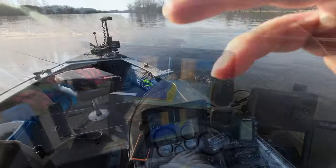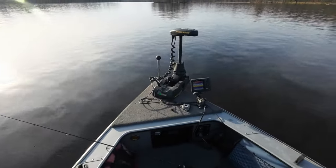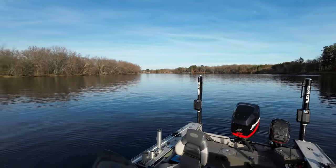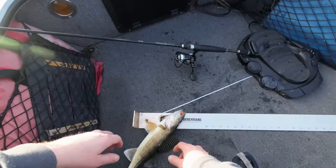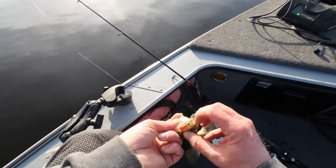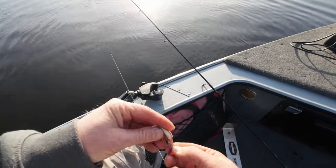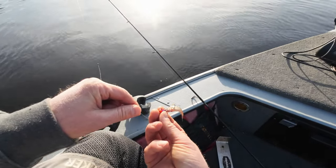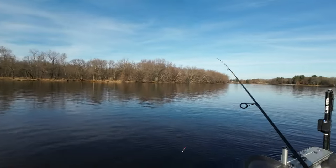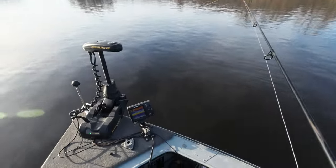I was going along on side imaging and found a spot with some wood, so I backed up and put down the talons. It's only about 10 feet deep. Threw an orange jig and on the first cast — a 14 and a half inch walleye! That's pretty cool. I'm hooking the minnows kind of like this — that's how I like to hook them this time of year. Pretty soon I won't even use minnows at all, I prefer artificials, but with cold temps I did bring minnows.